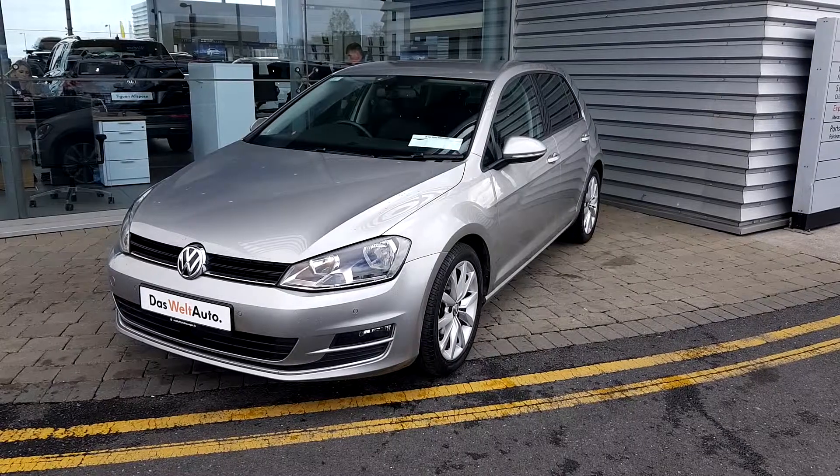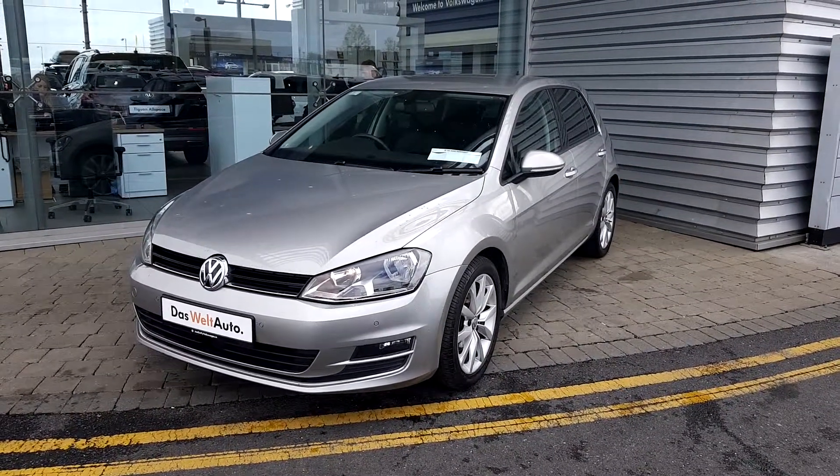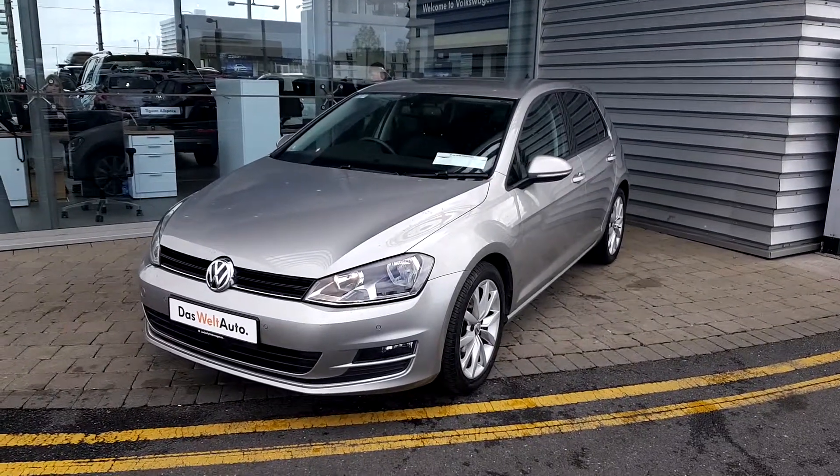There's so much to talk about with this car, so if you have any questions or you would like to book a test drive, do not hesitate to visit us at Volkswagen in Swords Airside. Thank you very much for watching.